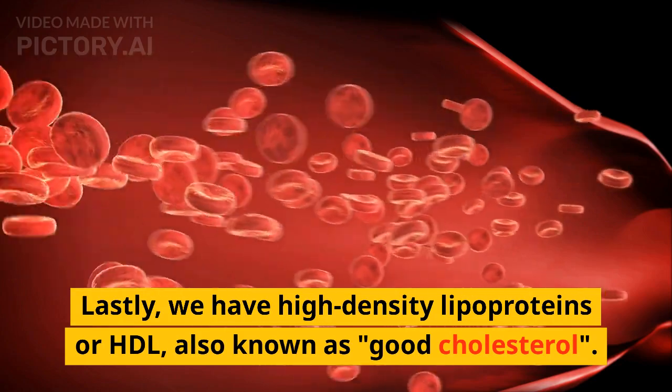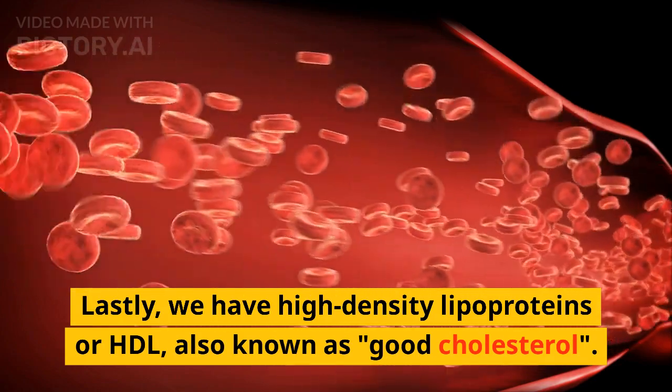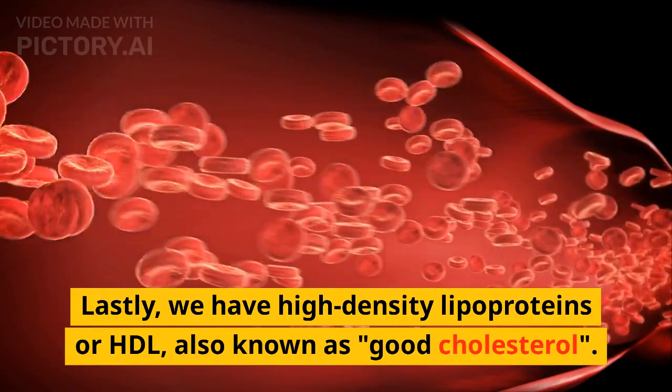Lastly, we have High Density Lipoproteins or HDL, also known as Good Cholesterol.